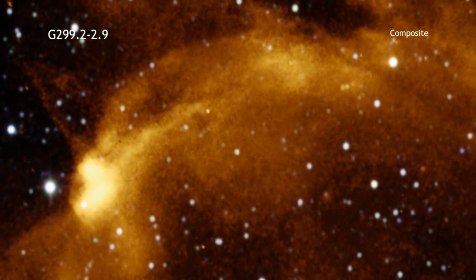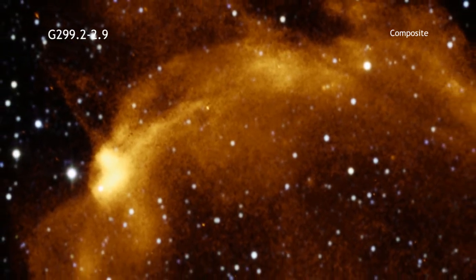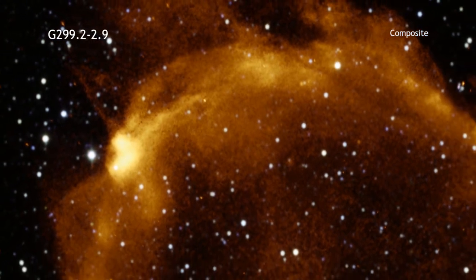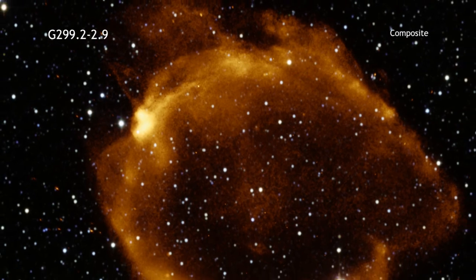Because it is older than most Type Ia's found so far, G299.2-2.9 provides astronomers with an excellent opportunity to study how these important objects evolve over time.